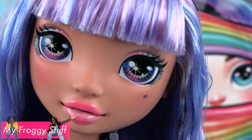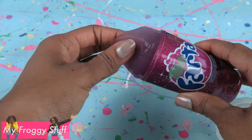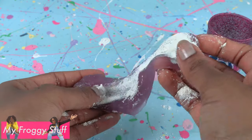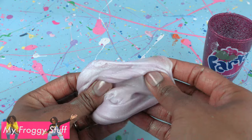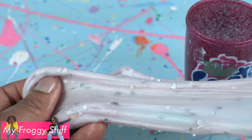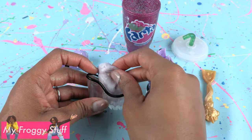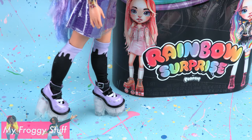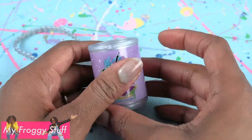Speaking of rainbow surprise, let's check on our slime. Remove the top, take out the slime, add rainbow magic, mix it — our slime is now a light purple color. Add rainbow sparkle to complete our slime. Take the shoes, open them up, add a little slime, and close it back to customize her look. Store the slime in her purse when not in use.